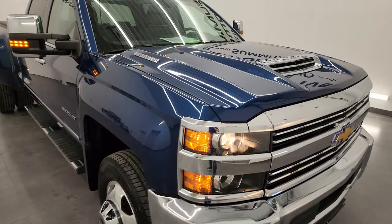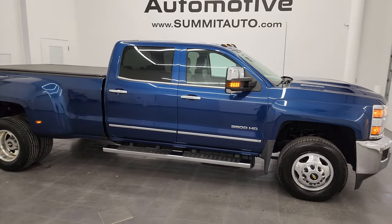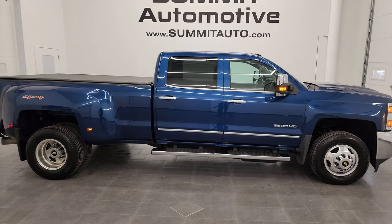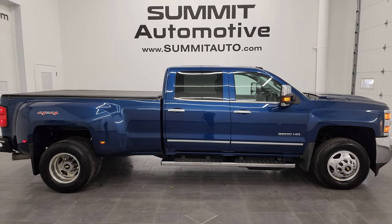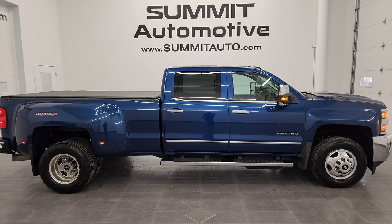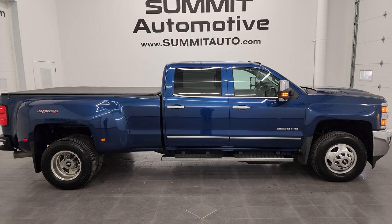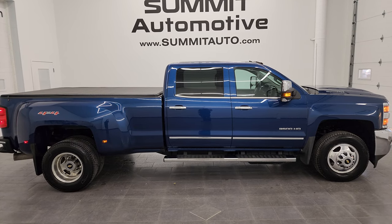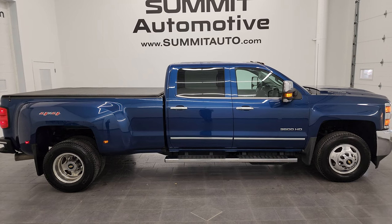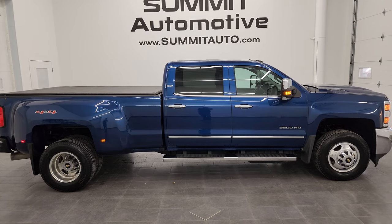I would highly recommend this truck from a quality and condition standpoint. To see more pictures of this truck or one of our other 550 new and used cars, trucks, SUVs, minivans, Wranglers, half-tons, three-quarter tons, one-tons — you name it — go to summitauto.com for full pictures and descriptions of every single vehicle. For more HD videos, go to youtube.com/summitauto, click the bell notifications to get updates on videos I do each and every day, and access to one of the largest catalogs of vehicle walk-arounds on YouTube — over 8,000 videos and counting.